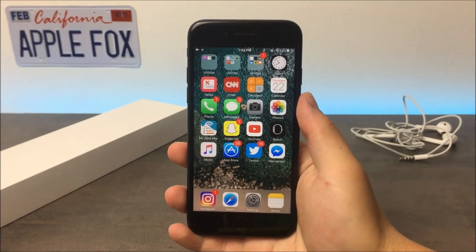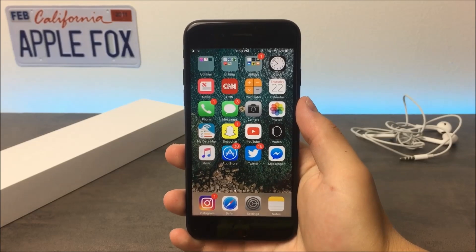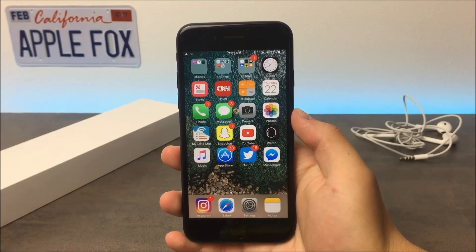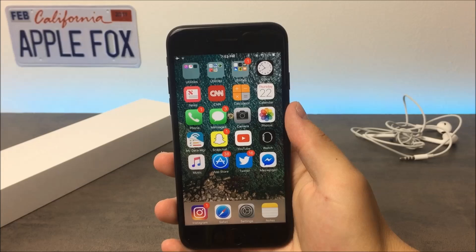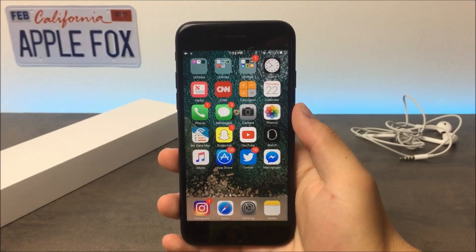What is going on guys, Apple Fox here back again with another video. So the iPhone 8 is going to be released quite soon — in just a couple of months we're gonna be seeing the real deal. As you probably know, I started a series on this channel covering the latest rumors of the iPhone 8. So this time I will be focused on the display and the technology implemented into it.